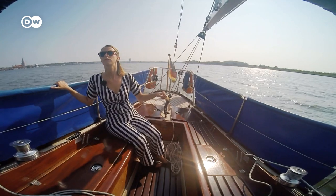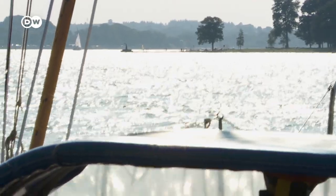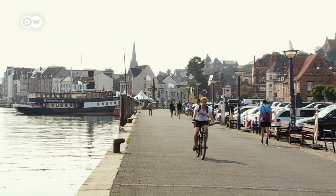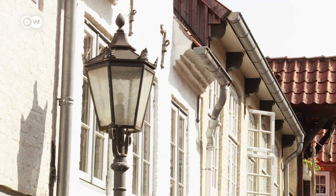But if at first you don't succeed, try, try again. And eventually I too get to hoist the sail. Now this is the best part about sailing — gliding smoothly across the waves. A perfect way to enjoy my final moments on the Schlei. And just like that, I'm in Flensburg, the third largest city in Schleswig-Holstein after Kiel and Lübeck.